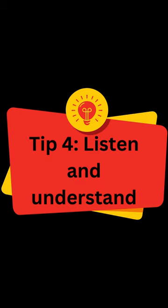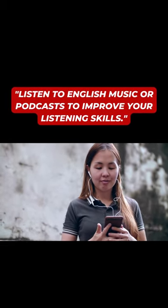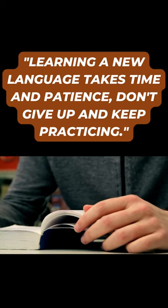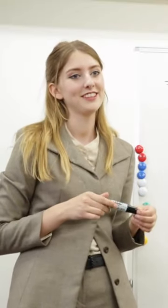Tip 4: Listen and understand. Listen to English music or podcasts to improve your listening skills. Tip 5: Be patient and persistent. Learning a new language takes time and patience. Don't give up and keep practicing.